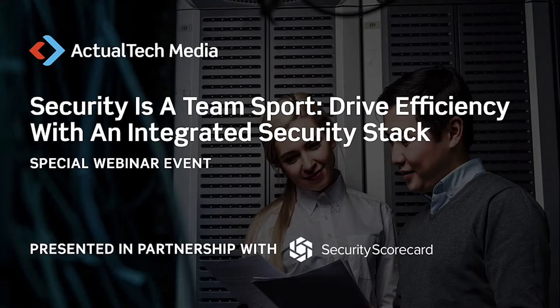Hello and welcome to today's special webinar event titled 'Security is a Team Sport: Drive Efficiency with an Integrated Security Stack.' Today's webinar is sponsored by SecurityScorecard and produced by Actual Tech Media. My name is Scott Becker from Actual Tech Media, and I'm excited to be your moderator for this special event.